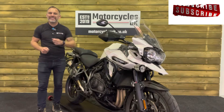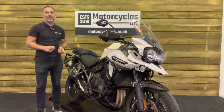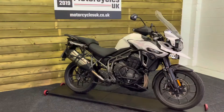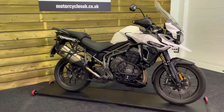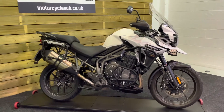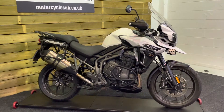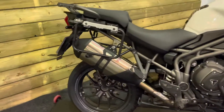Hi and welcome to Motorcycles UK. Today I'd like to show you a short video on this absolutely stunning Triumph Tiger Explorer. Here we have a Triumph Tiger Explorer XRT — a 2018 bike on an 18 plate with just 15,547 miles, one owner from new and a full service history. This bike is in excellent condition and is very well equipped indeed.